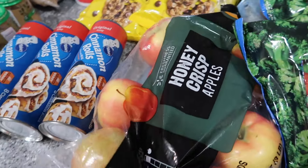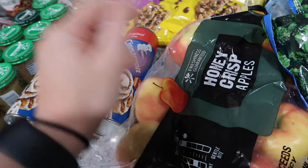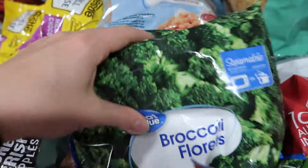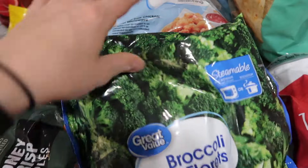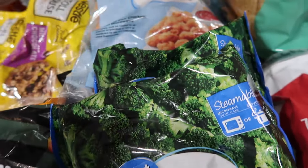Honey crisp apples — I love my apples, you guys, they are so freaking good, especially when you put them in the fridge. The kids love those too. Peas and carrots — needed some more frozen ones. Frozen broccoli — I love having broccoli as a side, super healthy and delicious.